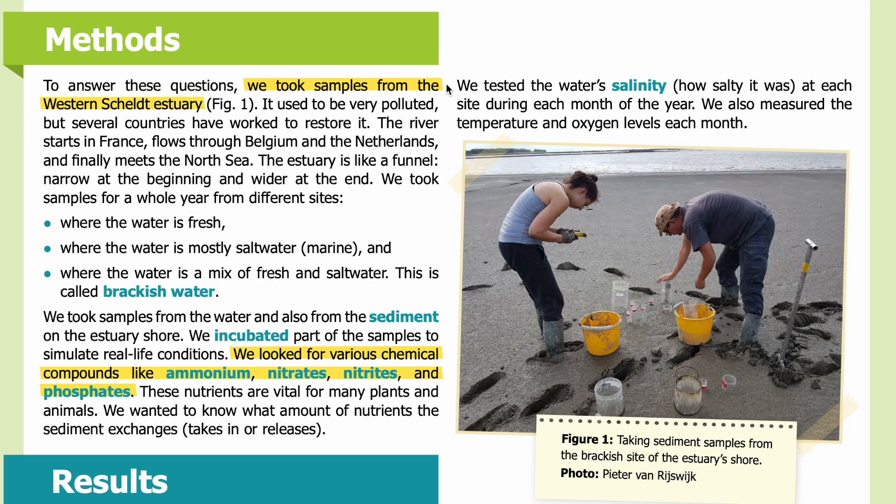Methods: To answer these questions, we took samples from the western Scheldt estuary. It used to be very polluted, but several countries have worked to restore it. The river starts in France, flows through Belgium and the Netherlands, and finally meets the North Sea. The estuary is like a funnel — narrow at the beginning and wider at the end. We took samples for a whole year from different sites: where the water is fresh, where it is mostly salt water (marine), and where it is a mix of fresh and salt water, called brackish water.